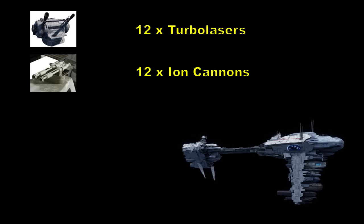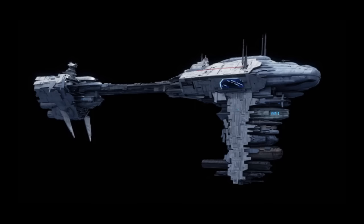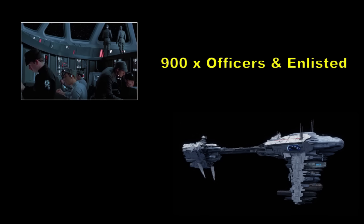The Nebulon-B also carried two TIE fighter squadrons. However, the midsection was particularly vulnerable to concentrated heavy weapons fire, thus causing a hull breach. The frigate was 300 metres in length and held a crew of around 900, including officers, enlisted and gunners.